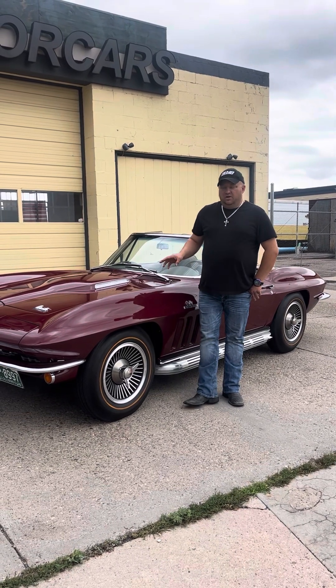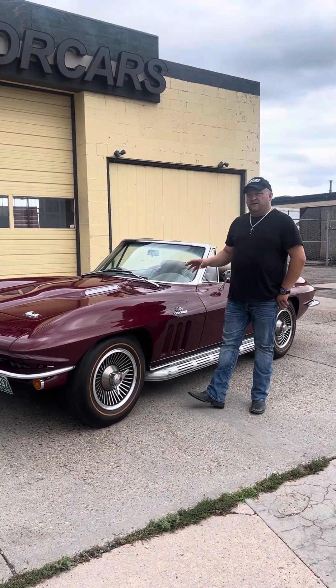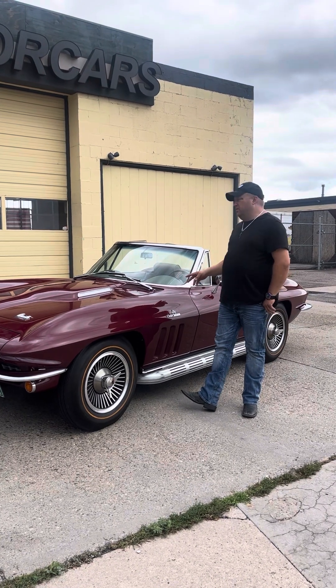It is a 427, 390 horse, factory AC, power steering, power brake car.